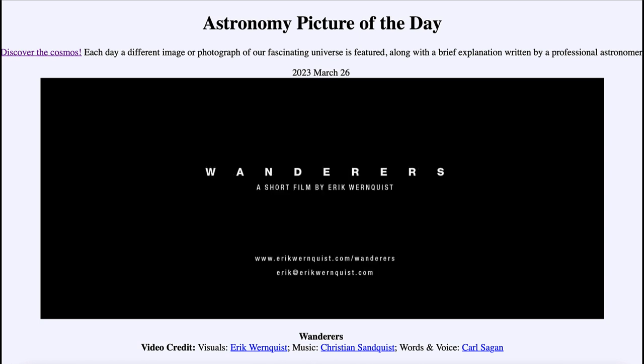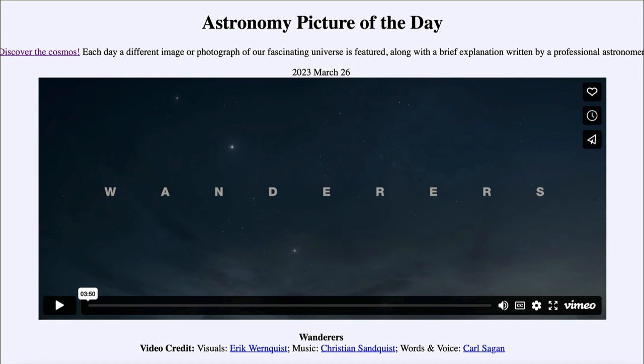So that was our picture of the day for March 26th of 2023, titled 'Wanderers.' We'll be back again tomorrow for the next picture, previewed to be Aurora. Until then, have a great day everyone and I will see you in class.